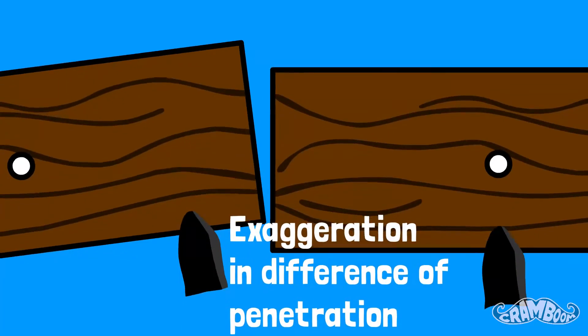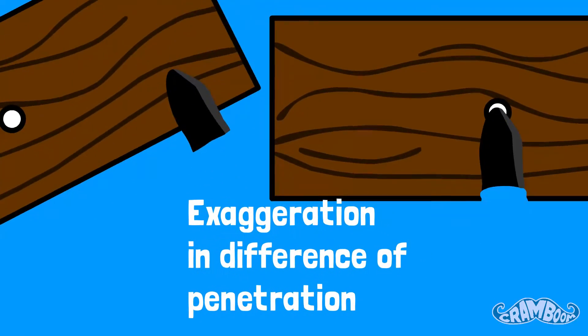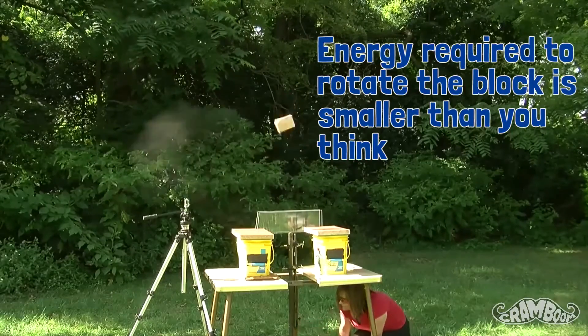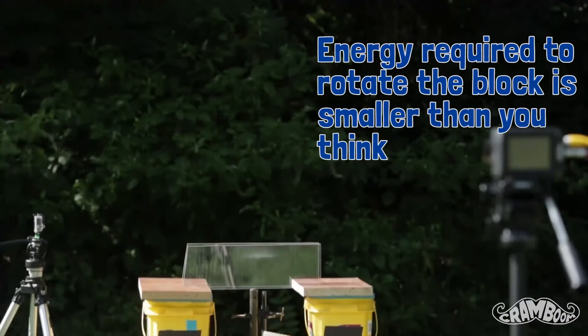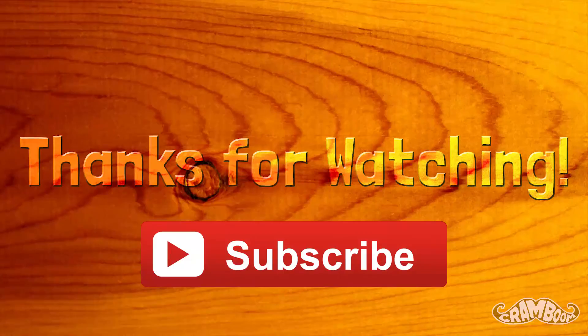You have to remember that the penetration difference is tiny and the amount of energy required to rotate the block was also very small, which is why small factors can affect the outcome so much. Subscribe if you want more science videos like this. Kram out!